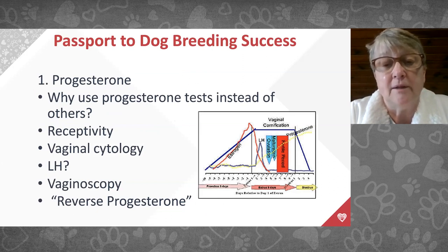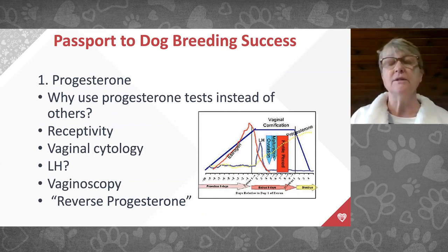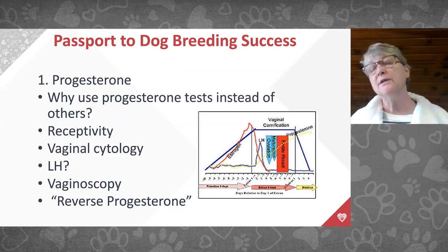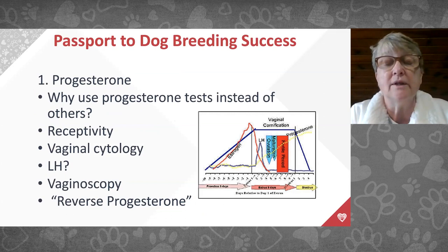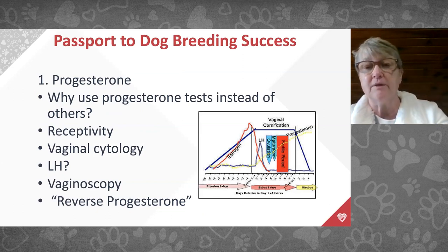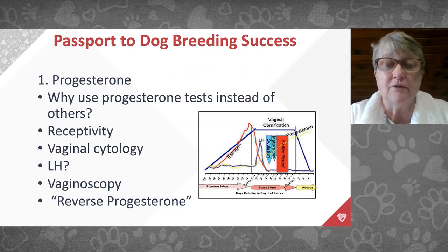Progesterone will wobble on the baseline before getting above three. Clients often see a 1.2 then a 0.8 and panic, but until it reaches three and above there is baseline wobble. Once she gets above three, it rises progressively and stays up for 63 days — pregnant or not pregnant. It's a really great test, available in many veterinary clinics or through reference labs.